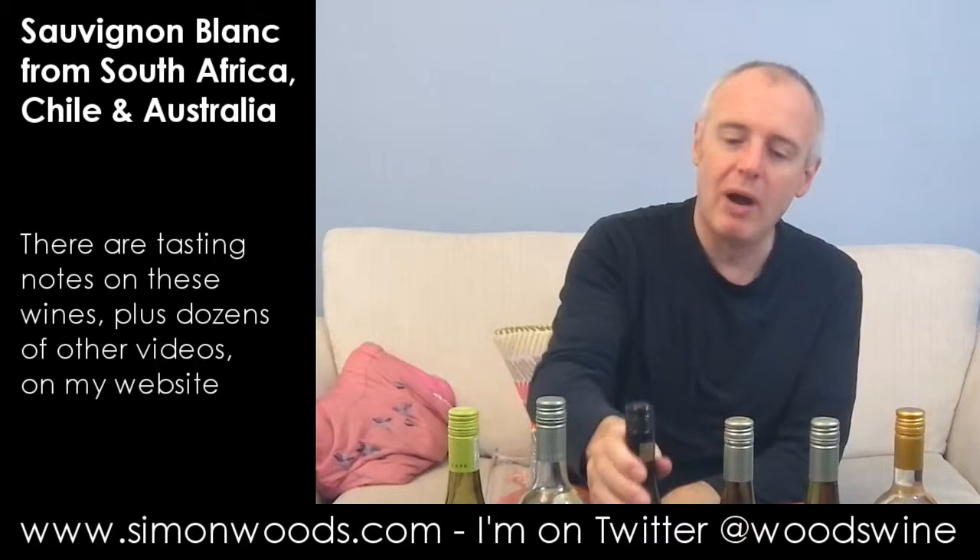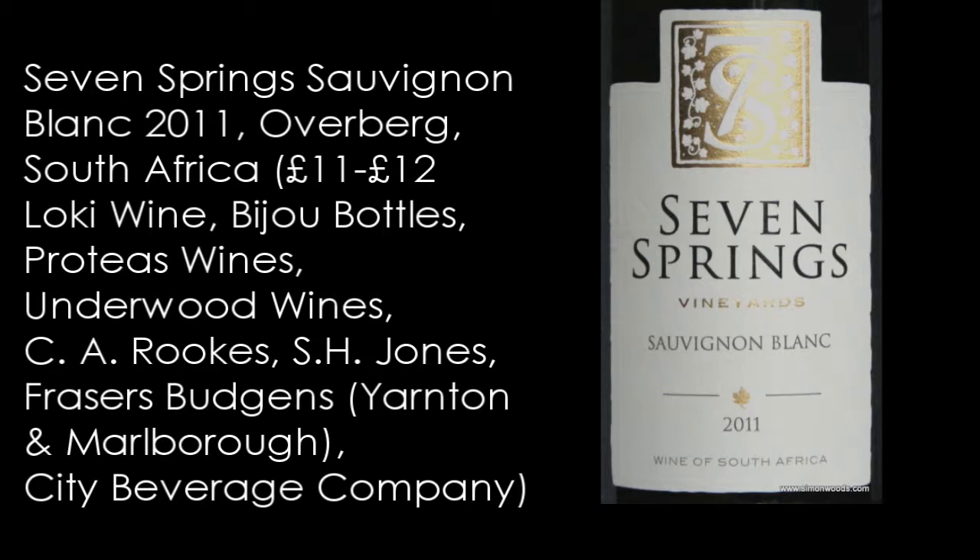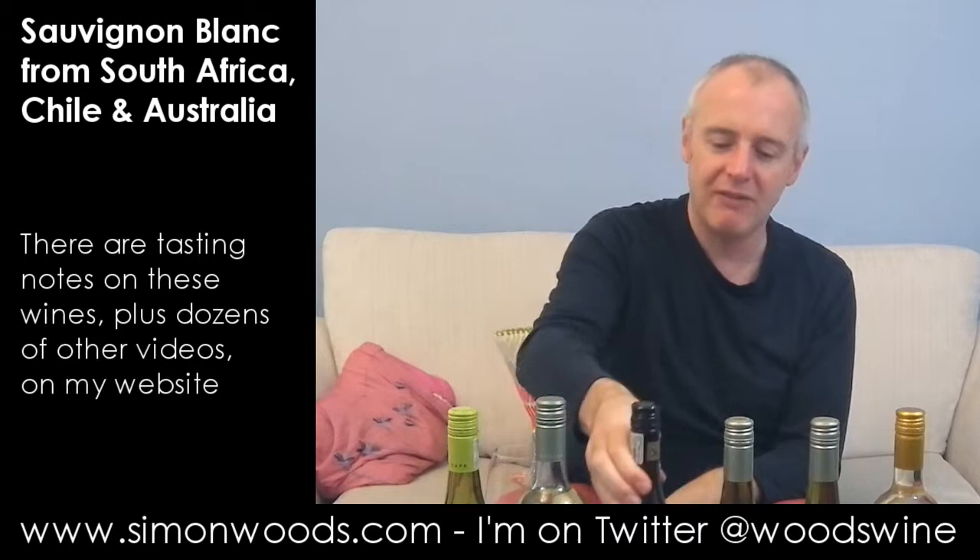Wine number three, back in South Africa now for Seven Springs Sauvignon Blanc 2011, which I think is their second vintage. I've done their 2010 a couple of times in videos — this is the first time I've come across their 2011. Give it a whirl.